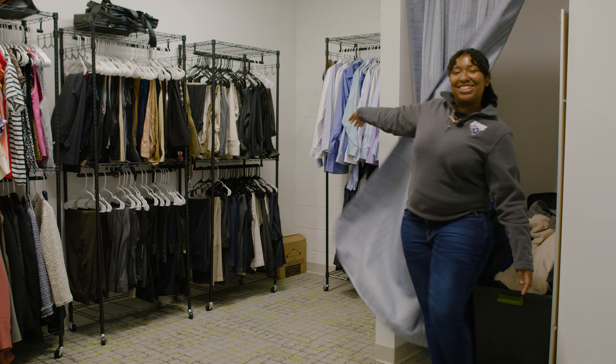So this is the career closet. This is where you would come if you need clothes to wear to your interview or you need to do your LinkedIn headshot.